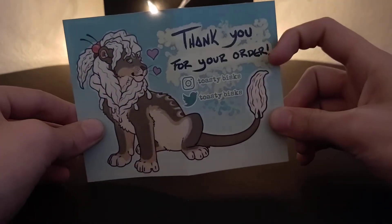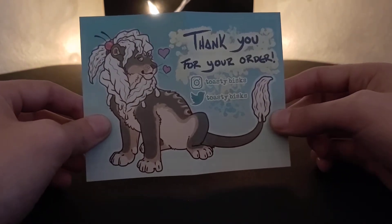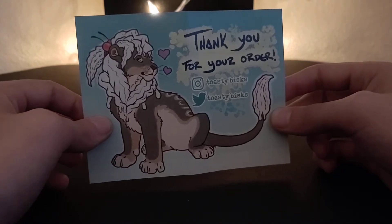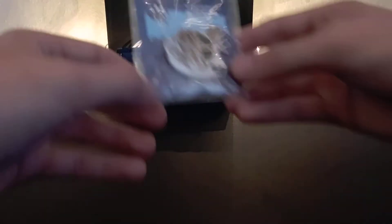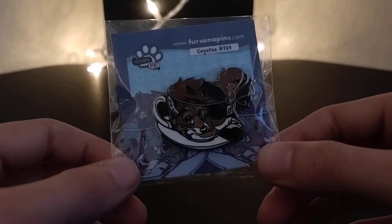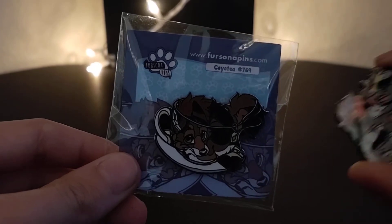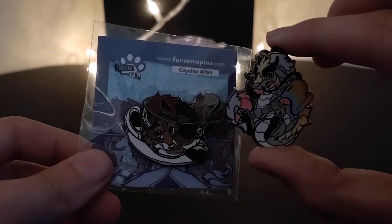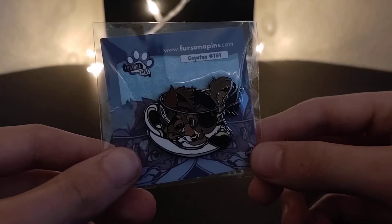For starters I will go ahead and state that one of them is from Toasty Bisques on Etsy. Thank you very much for helping me obtain this pin — I've been wanting it in my collection for a while. So without further ado we'll have a look at that one first.